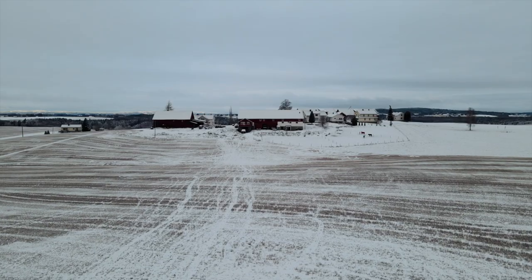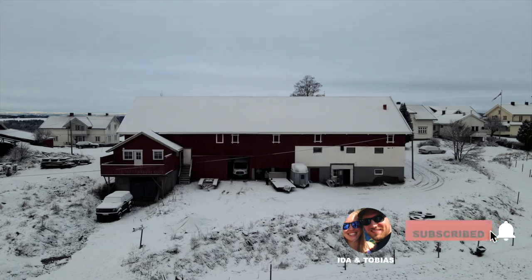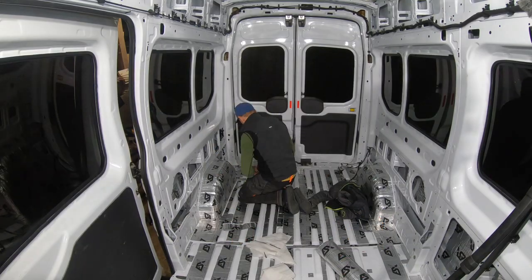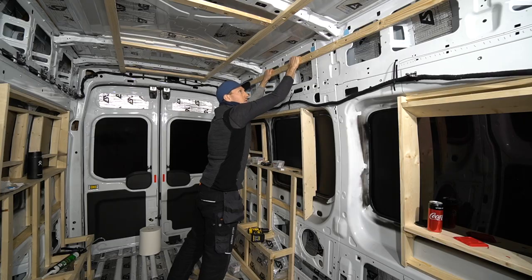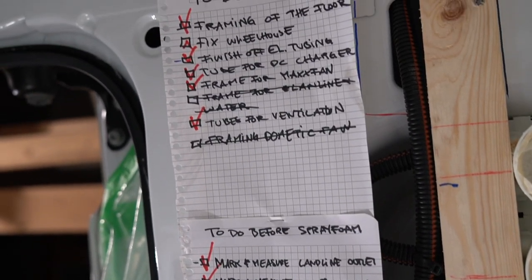Since we live in Norway and it's in the middle of the winter, we have rented parts of a barn where we can do our building. So far we have stripped the van, sanded it, made the windows smaller, installed the electrical conduit, framed the van, and done a gazillion small things to prepare the van for spray-foaming.